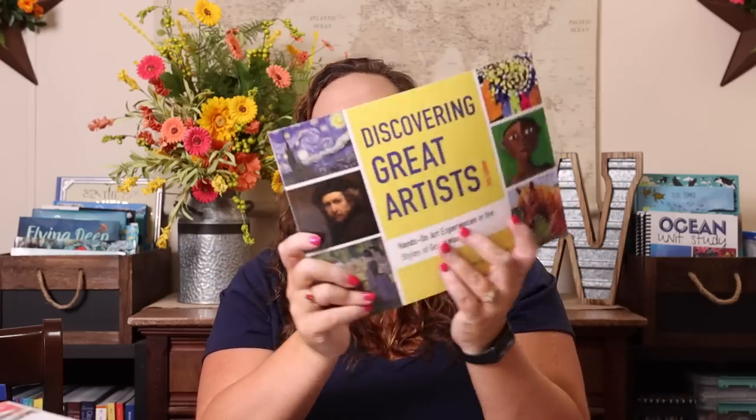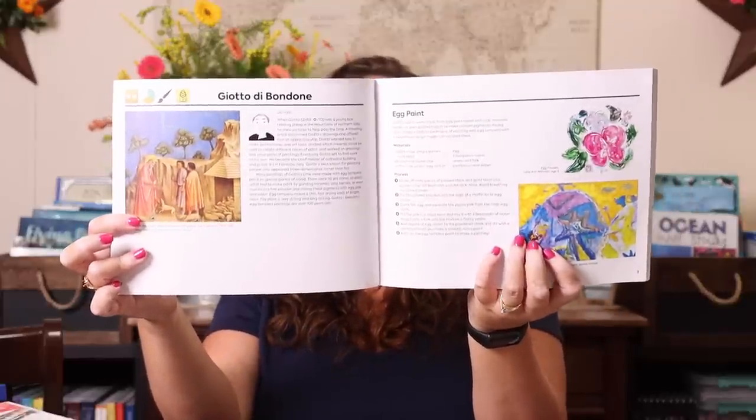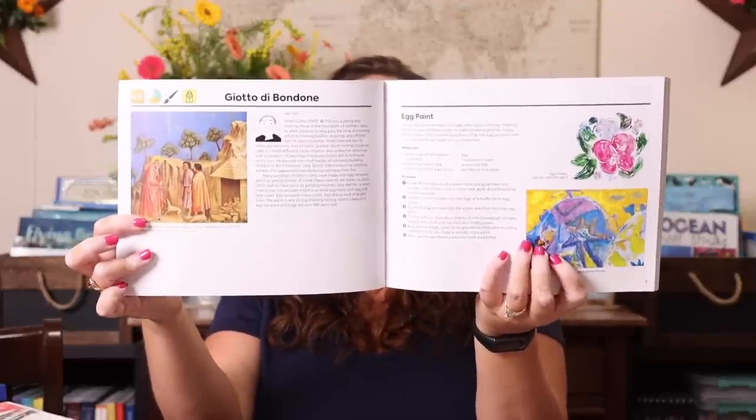I also picked up Discovering Great Artists to add to our collection. It has a biography of the artist on one side and an example of how you can recreate their artwork on the other — 60 different artists in total. We have subscriptions to Chalk Pastel and Masterpiece Society, which are both amazing art programs, but they don't cover all the artists I was hoping for this year. So between the two subscriptions and that book, we can cover the majority of the artists we wanted.